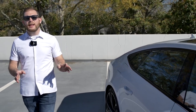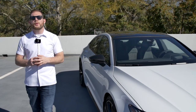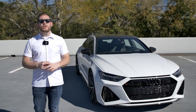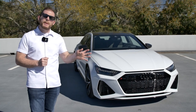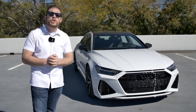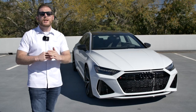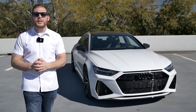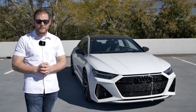The 2021 RS7 Sportback starts at $114,000; as tested with all options it's about $135,000. The RS6 Avant wagon starts slightly cheaper at $109,000. Positioned between the E63/M5 and the BMW M8 Grand Coupe/AMG GT63, the RS7 offers more practicality and comfort than any of those rivals. It's ideal if you prioritize long-distance comfort and trunk space over track performance.